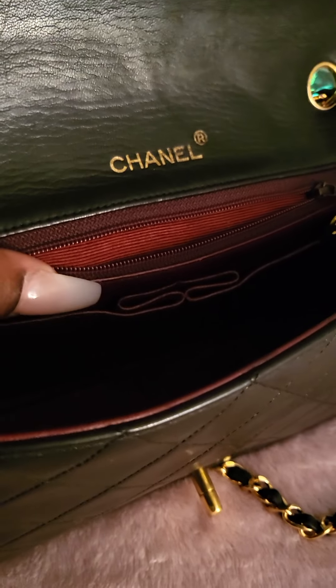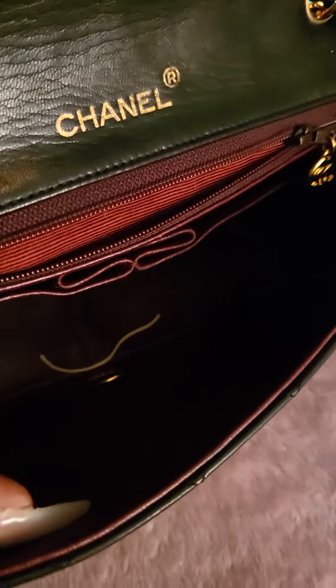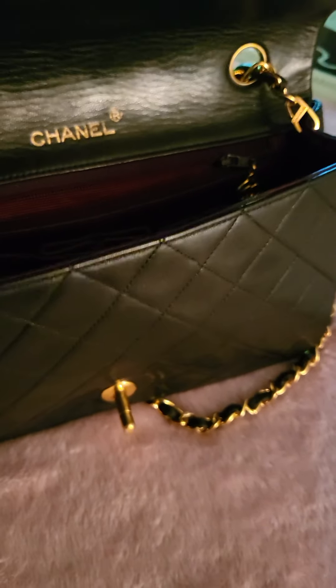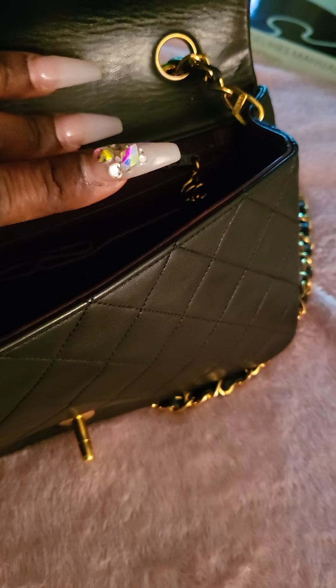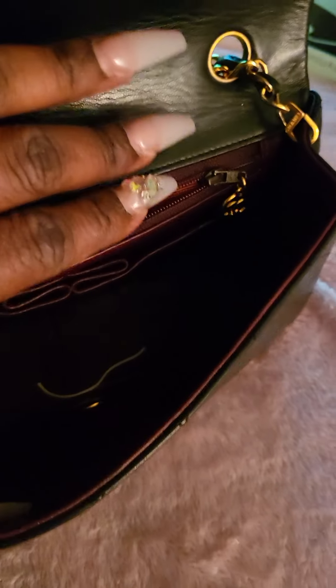This is the little pocket here where they say Chanel would keep her love letters. The burgundy color of the inside of the bag was inspired by the colors of the uniform she wore when she was in the orphanage — those uniform colors were burgundy, so that's why the interior is burgundy. And this little piece here is a pocket for your lipsticks.